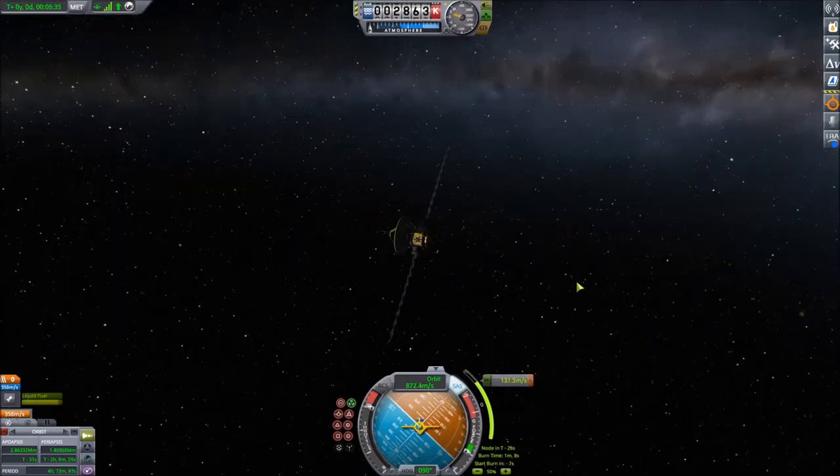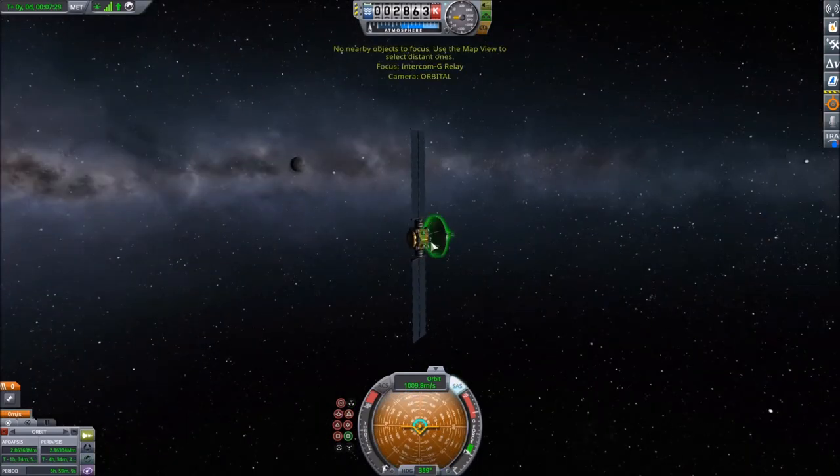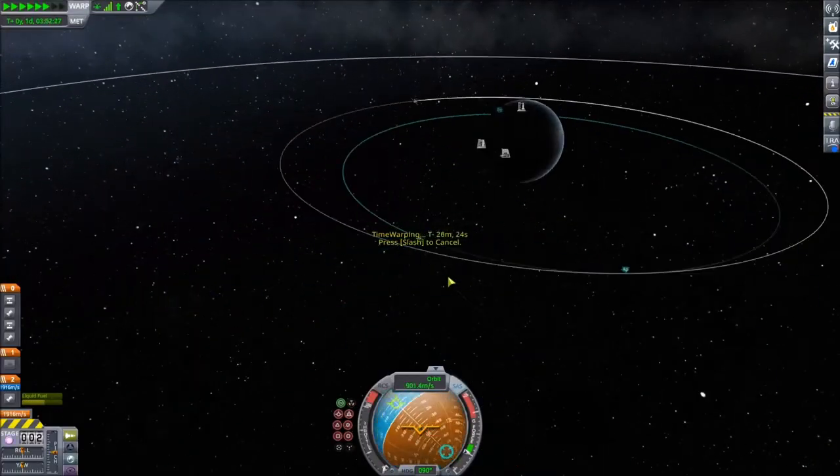Geostationary satellites are very useful because they are always in the same spot in the sky. This means you can point your antenna at one, and you don't need a moving antenna to track it.